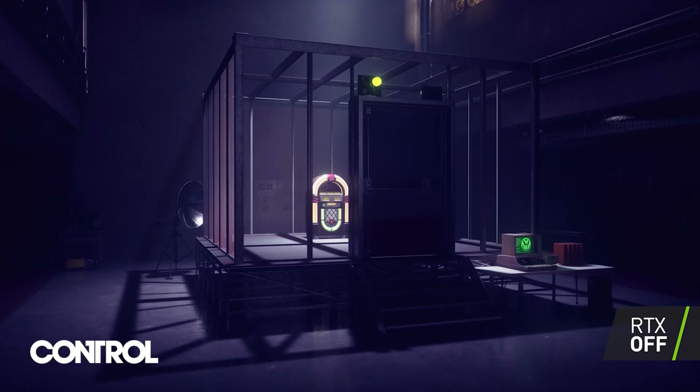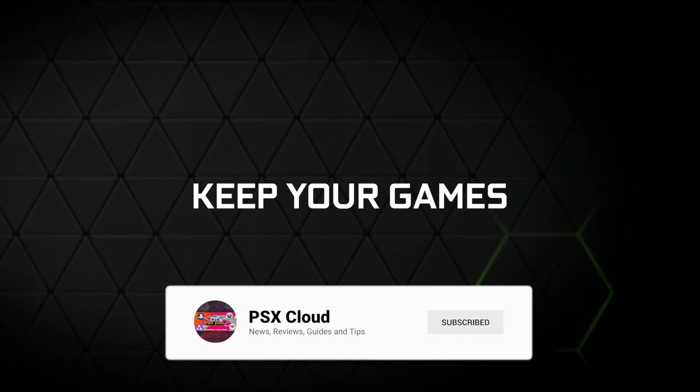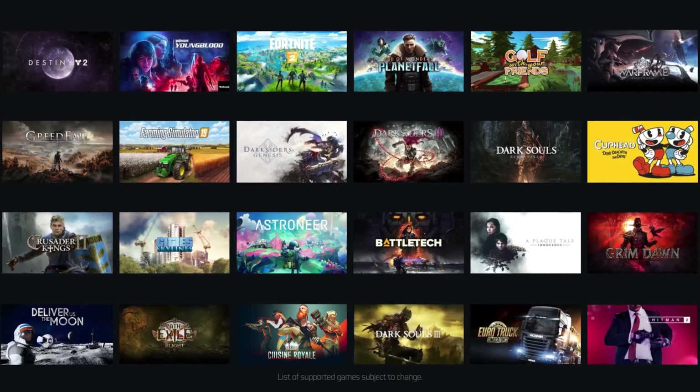That's the GeForce Now news for this week. Be sure to subscribe if you haven't done so already for the best GeForce Now coverage here on YouTube. My name is Fletcher and I will see you all in the cloud.